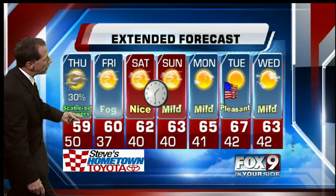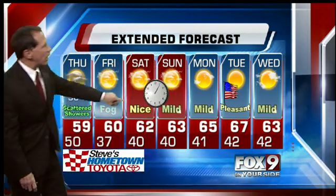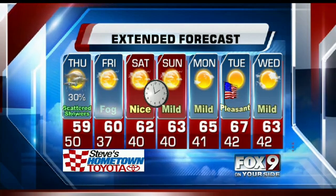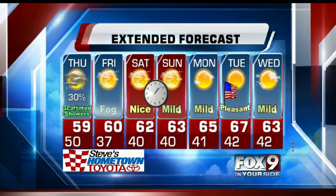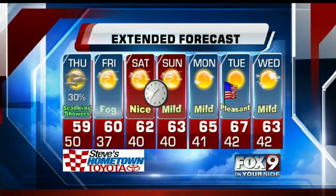The On Your Side extended forecast: temperatures drop and we get a little fog on Friday, but then the sun comes out right through the weekend. Sunshine on Election Day with 67 degrees. Don't forget — the clocks get turned back Saturday night into Sunday morning. We fall back, so you get an extra hour of sleep but an extra hour of darkness.